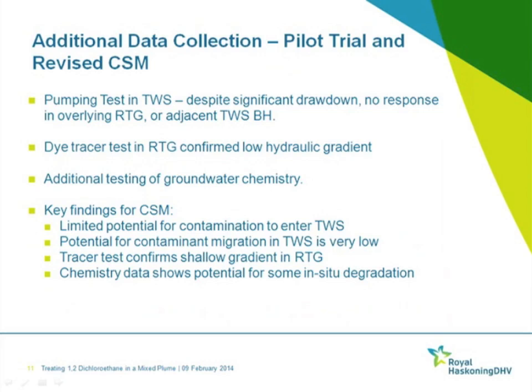Results of the pilot trial: the pump test and tracer data showed no connectivity between the RTG and the Tunbridge Wells Sands. The tracer test also supported the flat gradient anticipated. The pilot test of ORC Advanced was across a limited area of the site and the results proved inconclusive at that point. Redox potential and dissolved oxygen concentrations increased during the pilot trial, indicating more favorable conditions for aerobic biodegradation. Trends in contaminants of concern showed a sustained decrease in concentration for aliphatic TPH; concentrations of VC and 1,2-DCA also decreased, but there was some evidence of rebound at the end of the trial period.